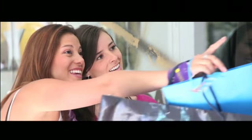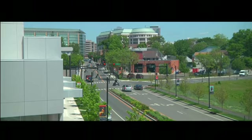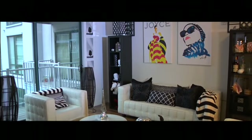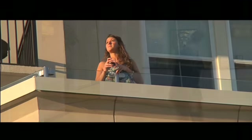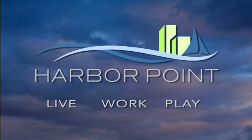Imagine a destination where urban vibrancy and waterfront serenity perfectly coexist. Acres of parkland are just a quarter mile from the excitement of downtown and major transportation corridors. Green living has never been so luxurious, and high style combined with full service welcome you home. It's all happening here at Harbor Point, the perfect place to live, work and play.